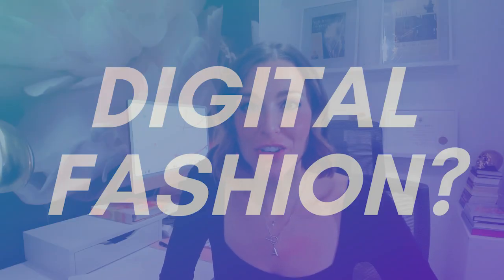So what exactly is digital fashion and why has everyone been talking about it this year? In this video we're exploring the world of digital fashion, including some examples you should definitely know about, as well as predictions for the future of where this brave new world of digital fashion tech is headed.